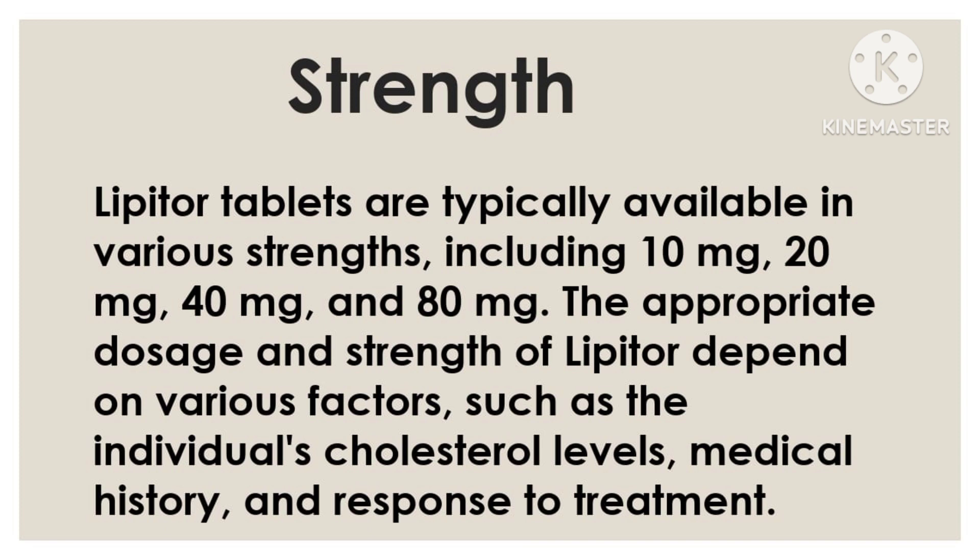The appropriate dosage and strength of Lipitor depend on various factors, such as the individual's cholesterol levels, medical history, and response to treatment.